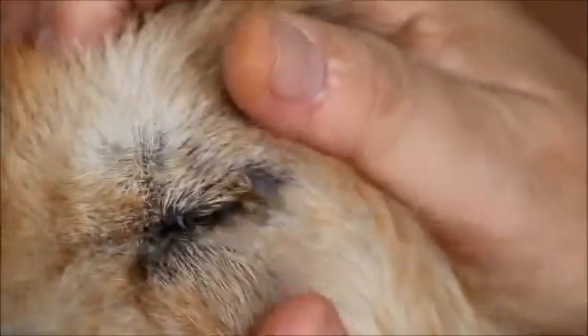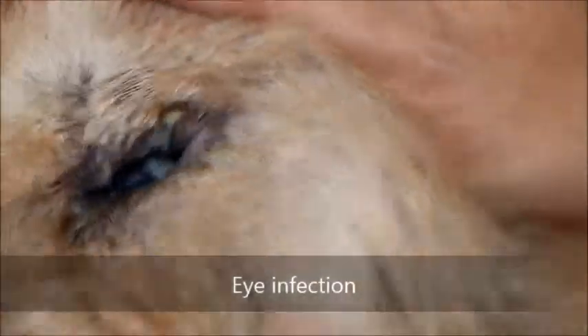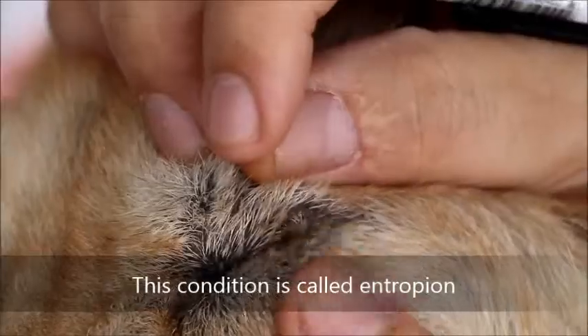Their sharp face also means you can see they always have this eye infection. Now with this entropion — entropion means inrolling of the eyelids. What is entropion? Entropion is the inrolling of the eyelids that causes eye irritation to the dog.